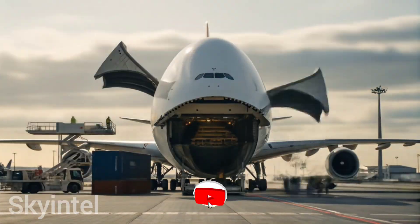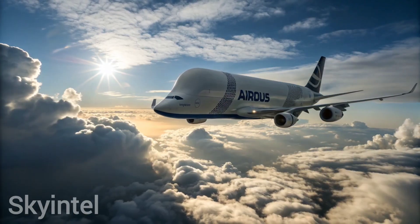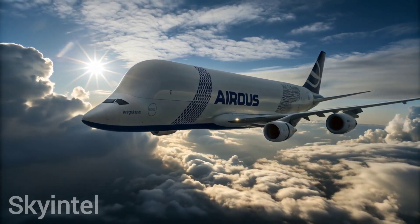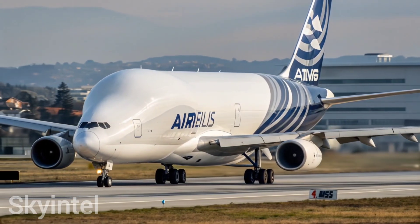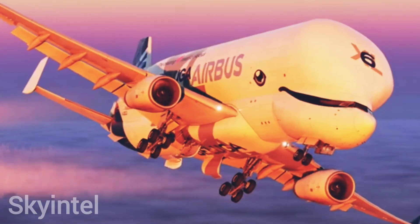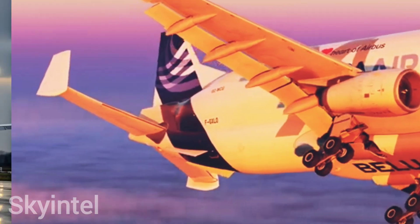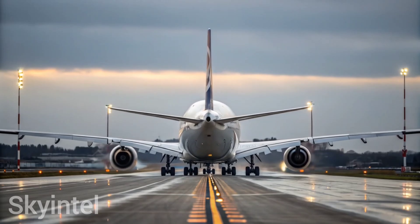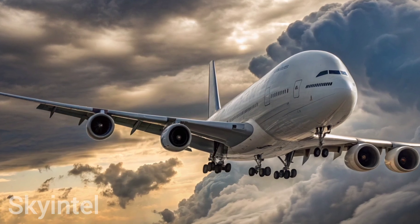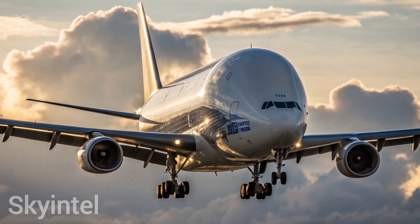In the world of aviation, some aircraft stand out instantly because of their unique design. One such extraordinary plane is the Airbus Beluga, often nicknamed the flying whale. First introduced in the 1990s, its official name is the Airbus A300-600ST Super Transporter. Because of its whale-like appearance, people started calling it the Beluga. It was specifically designed to transport oversized airplane parts such as wings and fuselage sections from one production site to another.